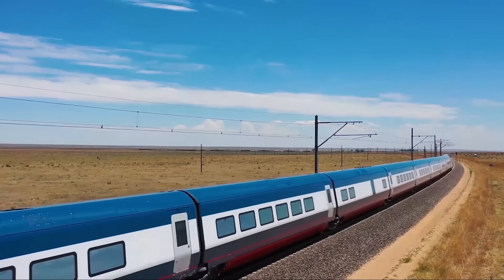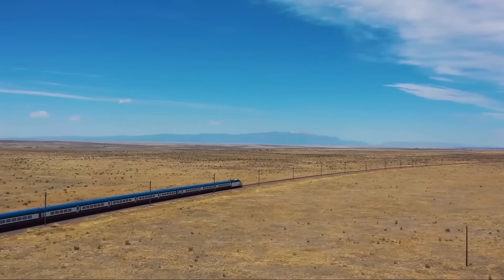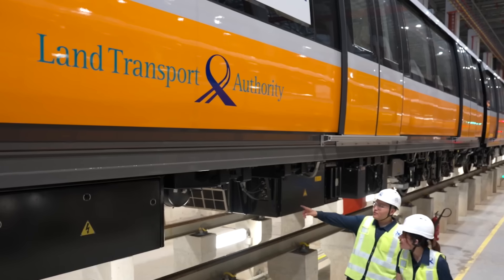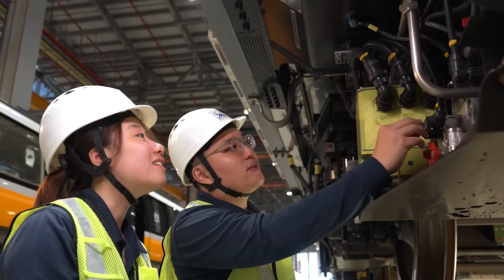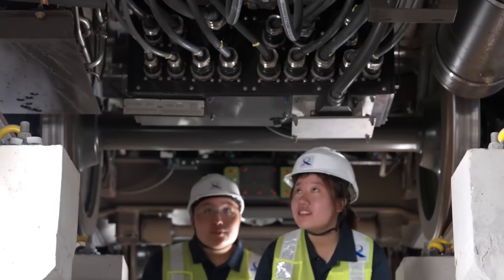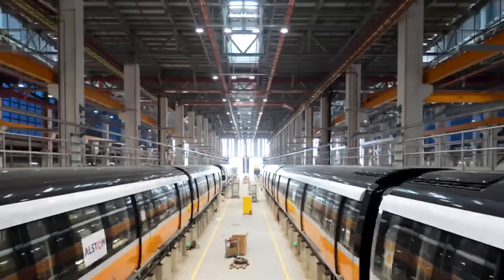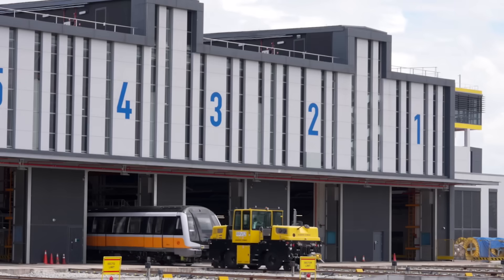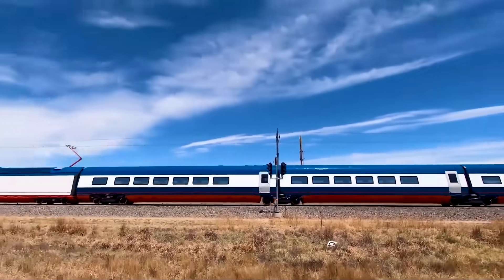Certification confirms that the tested vehicle complies with industry standards and regulations. The procedure involves cooperation between several entities — from manufacturers, test laboratories, and notified bodies, to train operators — and results in the authorization of the vehicle type for operation within the specific railway area.